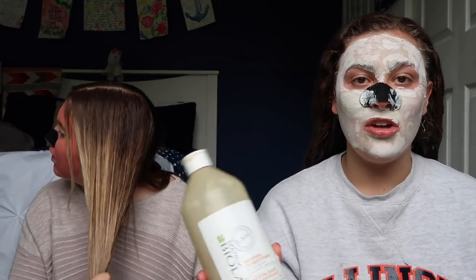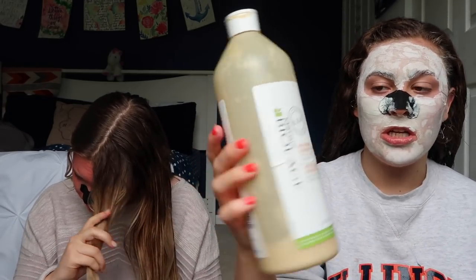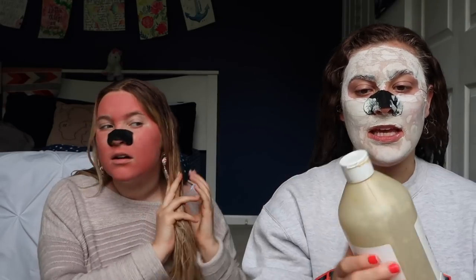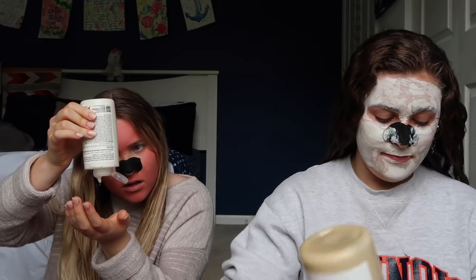Lastly, I want to show you a conditioner I really love that I'll also use for deep conditioning treatment - it's the Biolage nourish conditioner. It's raw, natural, real, authentic, and wholesome. My favorite parts are the feeling it leaves your hair after washing, and the smell. I would not recommend putting it on before road trips though, because it will smell the entire car - good smelling, but it gives you a headache.